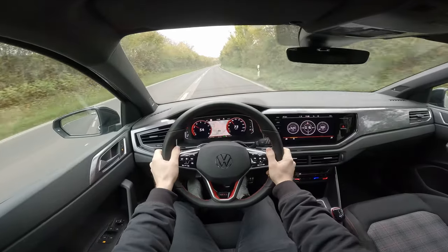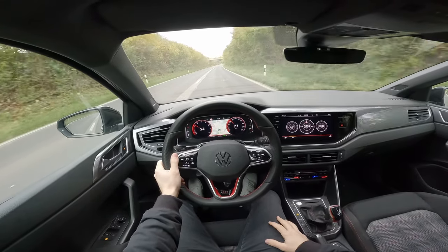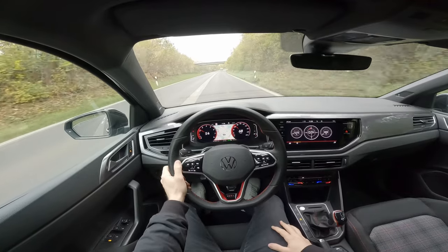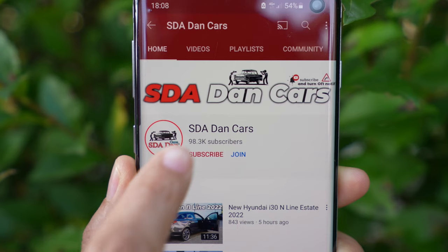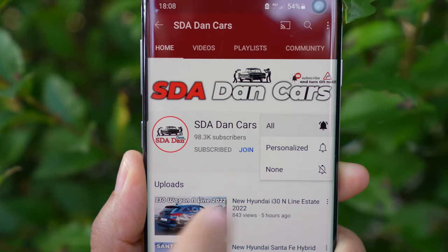Before we go forward, I want to tell you that I have a separate video for the same car — a test drive — where I give you all the information about how it is to drive on the road: acceleration, brakes, visibility, comfort, and all that stuff. Check out that video, and click the subscribe button so you get notified when it comes out.